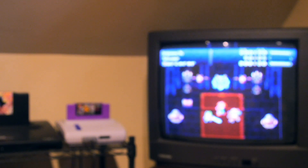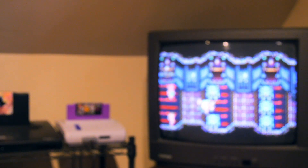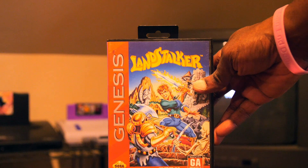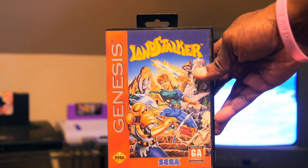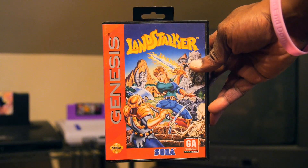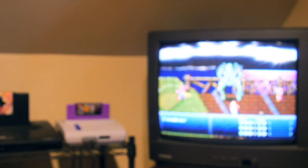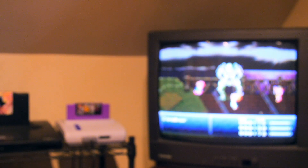Now getting into some complete-in-box stuff, which I love. First up is another Sega Genesis game — I don't have any RPGs on the Genesis, but I saw this one in the store, asked to see it, looked at the back, watched some gameplay footage. It's almost like a Zelda-style action RPG with an isometric viewpoint, and that is Landstalker on the Sega Genesis. I had heard about it but wasn't something I'd actively seek out, but I had the trade credit to burn.